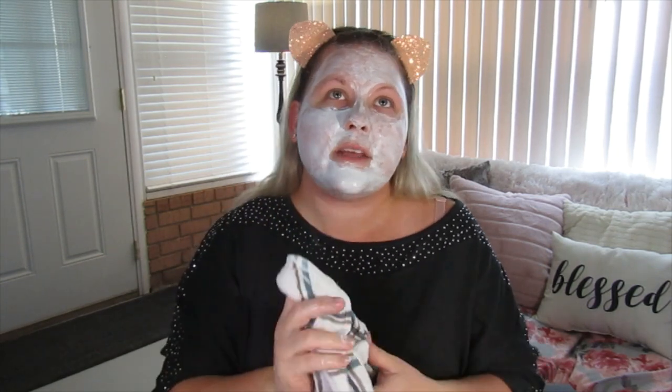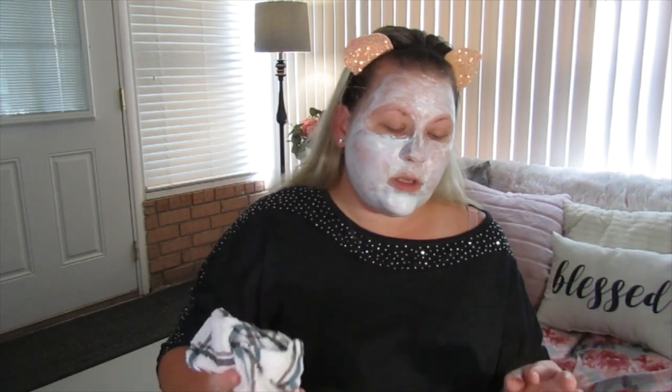This mask takes roughly about ten minutes to dry. I'm going to allow it to dry and then we'll come back and talk about the next step.